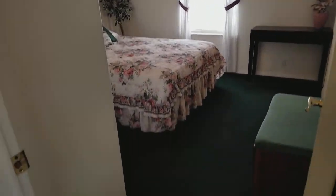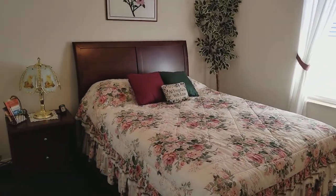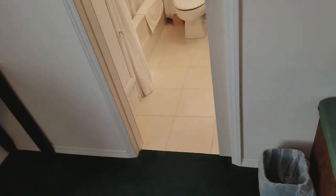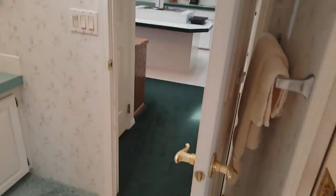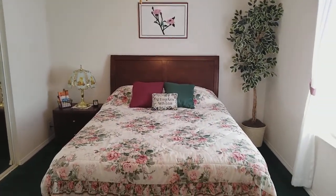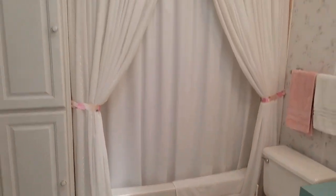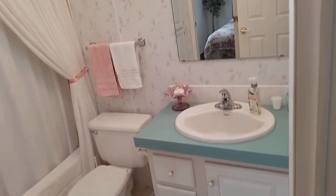Here is the guest bedroom, and it has a really nice feature — what they call a jack-and-jill bathroom, where you have access to the bathroom from the guest bedroom with a full tub and shower. There is also access from the living area, which makes it very convenient when you have company. This house has a lot of places for storage, including another closet here for additional storage.